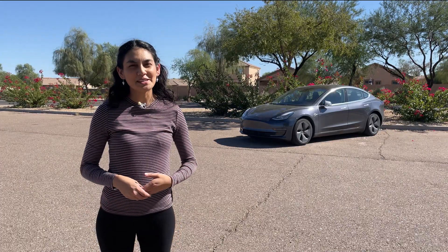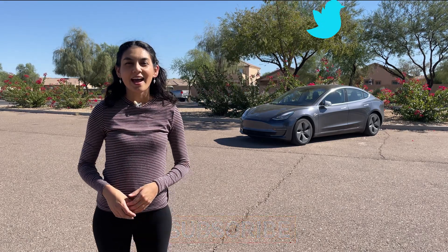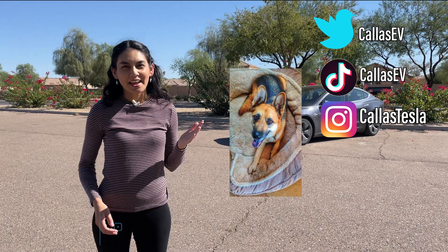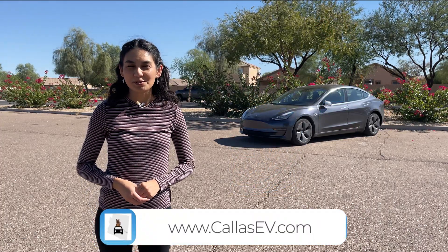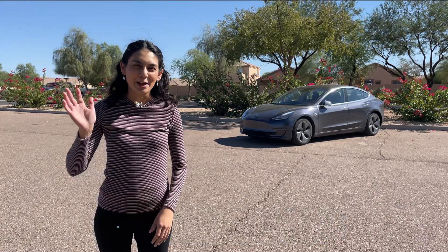Thanks for spending time with me today. Make sure to subscribe for more EV content and follow me on social media at KaiZV and KaiZTesla — Kai is my dog. And check out my website for more EV resources at KaiZV.com. That's all for now and happy charging.